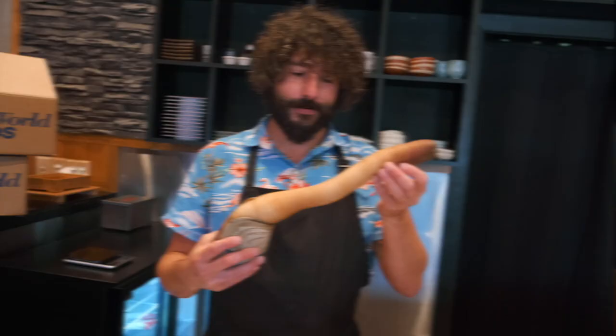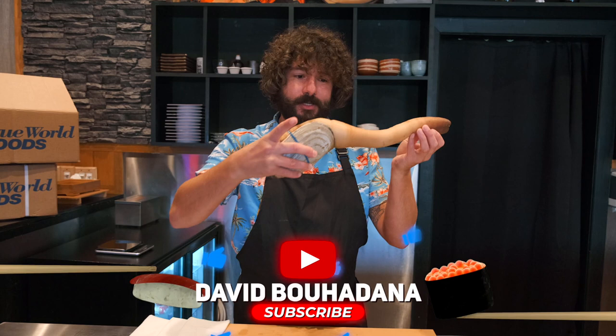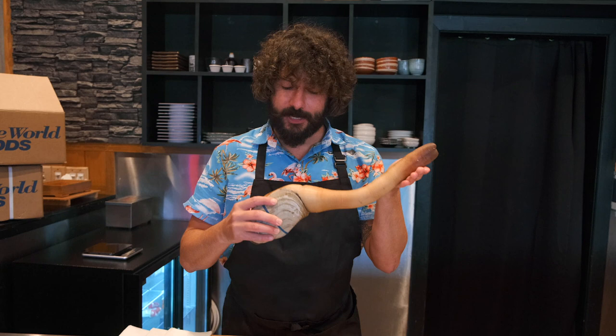All right, sushi gang, let's get started — and if you're new to the channel, hit that subscribe button. Here it is: geoduck, midogai, giant clam. Very, very uncommon here, especially on the east coast. This is from Washington, 3,000 miles away from south Florida. Still alive.